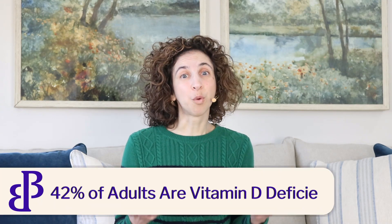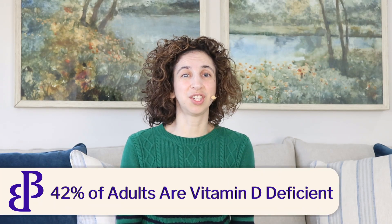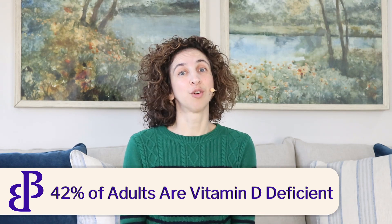Vitamin D is a fat-soluble vitamin, which means our bodies store it in fat tissue. Water-soluble vitamins such as vitamin C are not stored, so we urinate out the excess. Since vitamin D is fat-soluble, it's possible to get too much of it, and your vitamin D level should be checked every year by your doctor through a simple blood test. In fact, 42% of adults in the United States have a deficiency of vitamin D rather than a surplus.